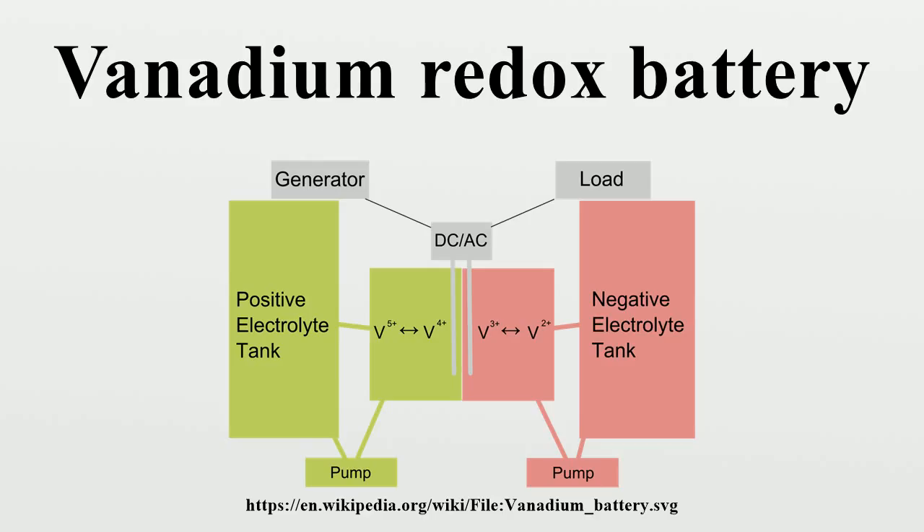A vanadium redox battery consists of an assembly of power cells in which the two electrolytes are separated by a proton exchange membrane. Both electrolytes are vanadium-based. The electrolyte in the positive half cells contains VO2+ and VO2+ ions. The electrolyte in the negative half cells contains V3+ and V2+ ions. The electrolytes may be prepared by any of several processes, including electrolytically dissolving vanadium pentoxide in sulfuric acid. The solution remains strongly acidic in use.